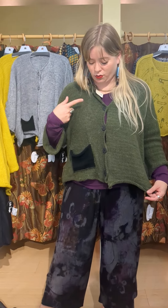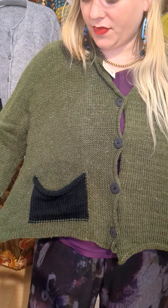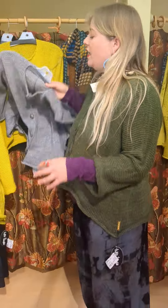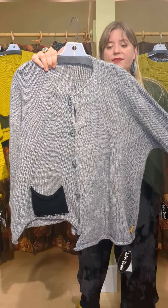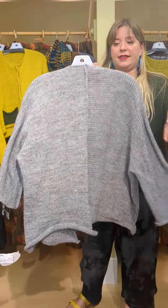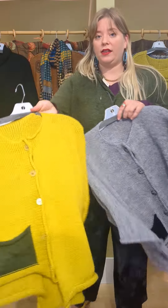These are great little pocket cardigans. It comes in the green and black motif, it comes in gray and black. These are great kind of slouchy cardigans. It has a seam down the back, and then it also comes in yellow.